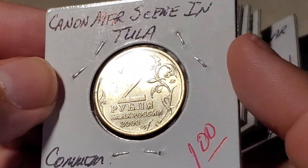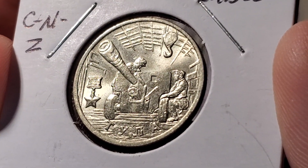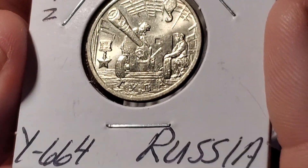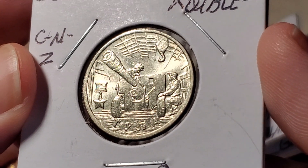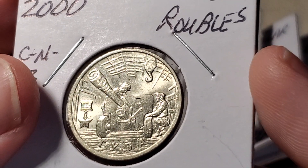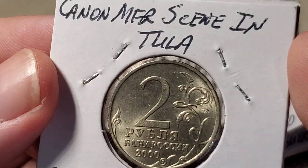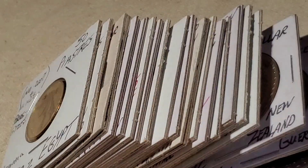Moving to a Russian coin — this one features a scene of people operating a cannon. It's copper-nickel-zinc, a two-rubles coin from 2000, catalogued as Y664. There's almost a medal-like design with a star hanging down and a large hook at the top. The location depicted is Tula, showing a cannon manufacturing scene. Ten million of these were produced.